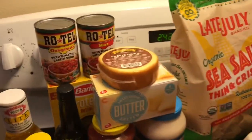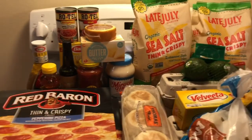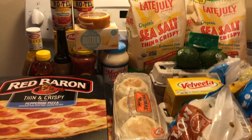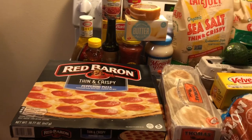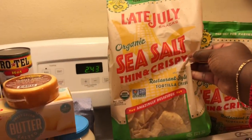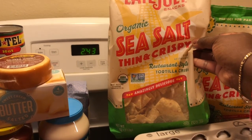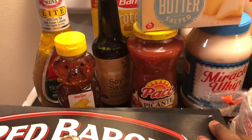Got the Rotel and I got this Velveeta — it's for what we call Rotel dip. I'm going to fry up some ground turkey meat, put it into the melted Velveeta cheese, add the Rotel, and we're going to have it with these sea salt organic tortilla chips — I got two big bags of them. Since we might not go through all the chips, I also got a jar of salsa to finish them up with.